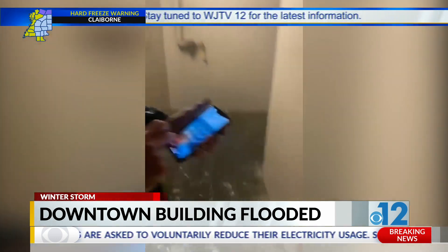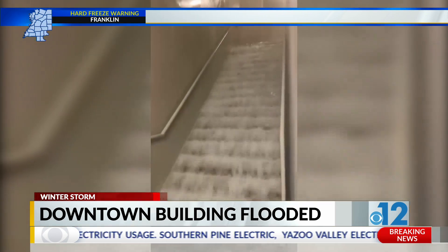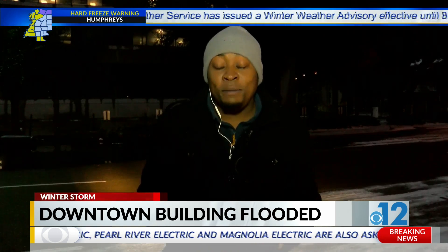Take a look at this video here. You can see the severity of the leak as thousands of gallons of water rushed down this flight of stairs. The men told me that no one was in the building at the time of the flood, and there's no word yet on the full amount of damage. In downtown Jackson, Anthony Howard, 12 News.